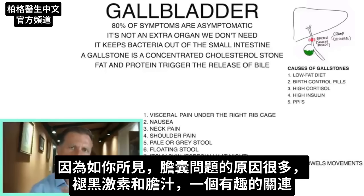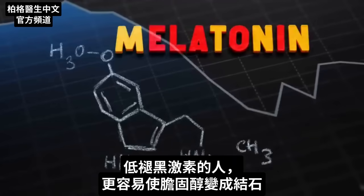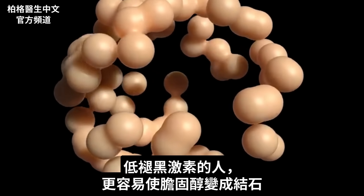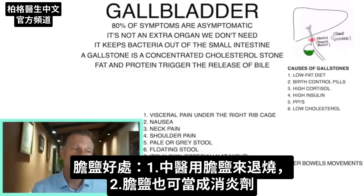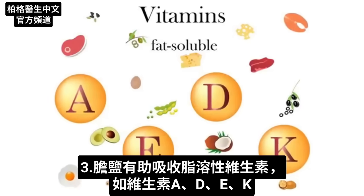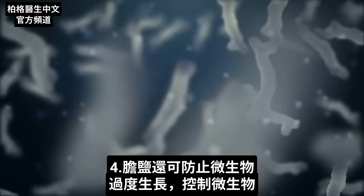There's an interesting relationship between melatonin and bile: people with low melatonin have enhanced cholesterol conversion into gallstones. In Chinese medicine, bile salts are used to help reduce fever. Bile salts can also be used as an anti-inflammatory, can help improve absorption of fat-soluble vitamins A, D, E, and K, and can help prevent excessive growth of microbes to keep them in check.